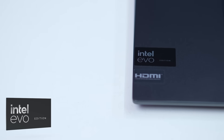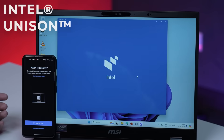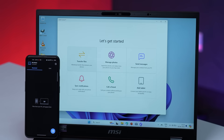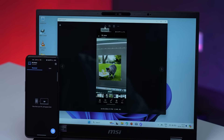The best part is that the MSI Prestige 16 AI Studio is also an Intel Evo certified device. This means the laptop is guaranteed to offer features like long battery life, instant wake, and more. It will also come with Intel Unison, which pairs your smartphone with your laptop, allowing you to receive phone calls, messages, and notifications directly on your laptop. It can also be used to transfer files between the two devices.